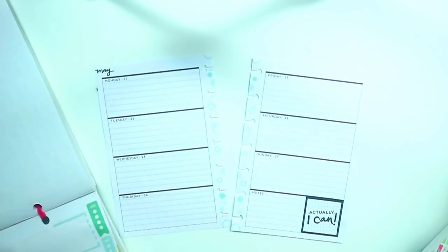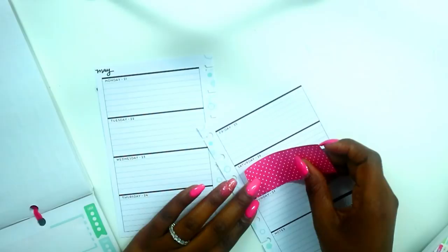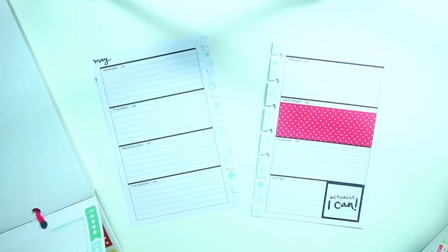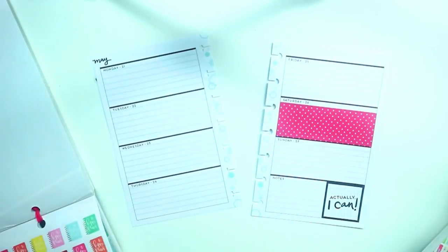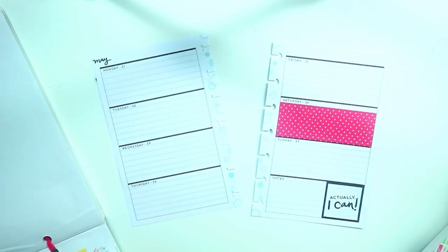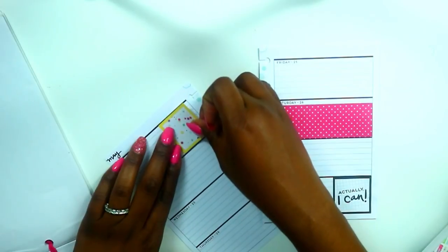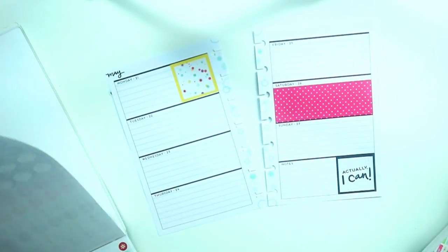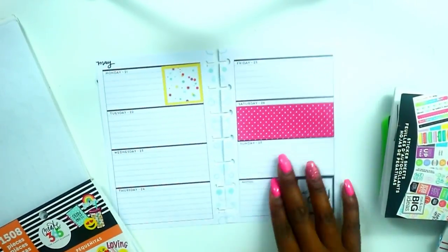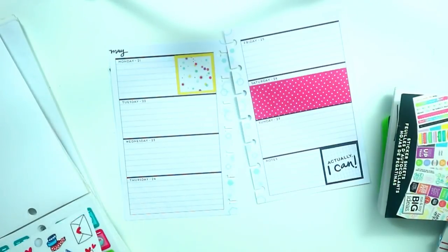The first sticker book I'm pulling out for this spread is the Trendsetter. I decided to use that as a base to create my spread, and I'm going to be doing a combination of planning styles. Last week I did boxes and didn't isolate dates — I liked it, but I also liked the way I planned before, so I decided to combine the two. I went into the Trendsetter and got this yellow sticker framed in yellow and decided to use yellow as a spread color.